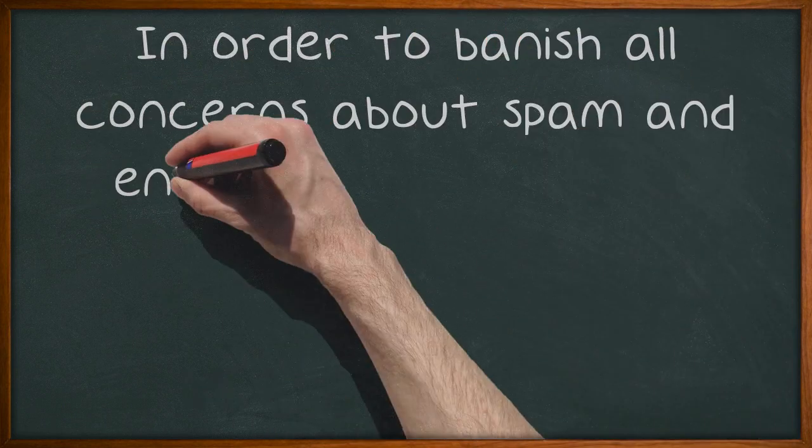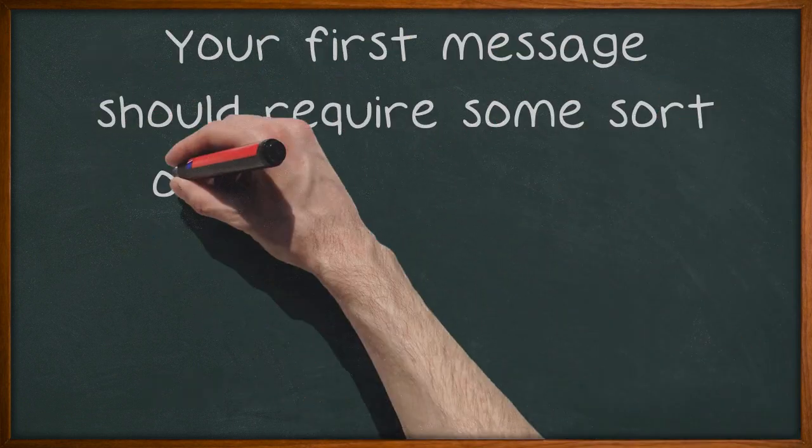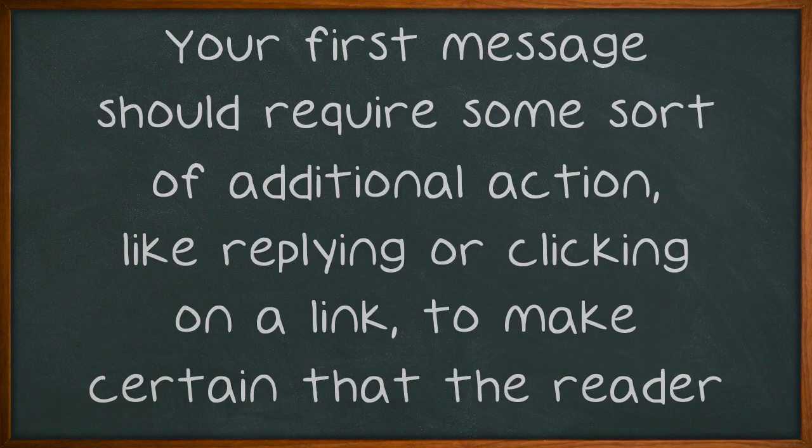In order to banish all concerns about spam and ensure that no one on your subscriber list is there by mistake, consider employing a double opt-in strategy. Your first message should require some sort of additional action, like replying or clicking on a link, to make certain that the reader wants to receive further emails.